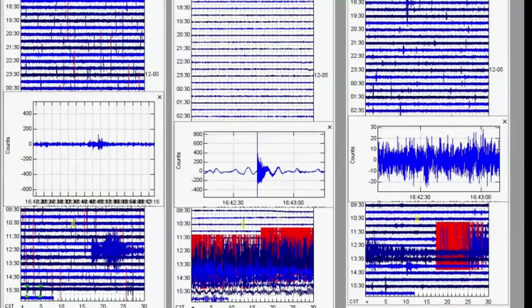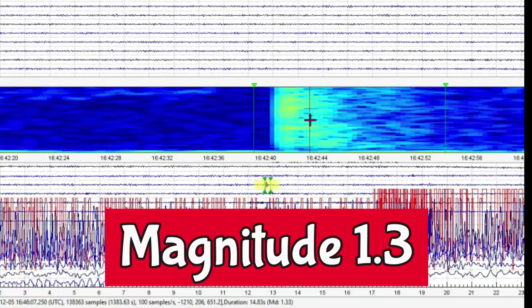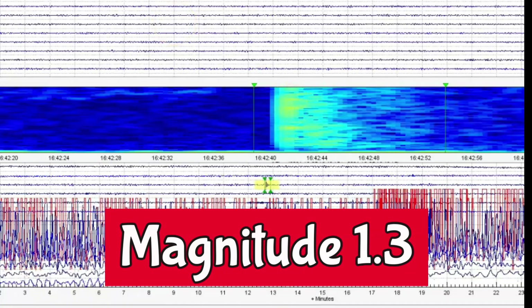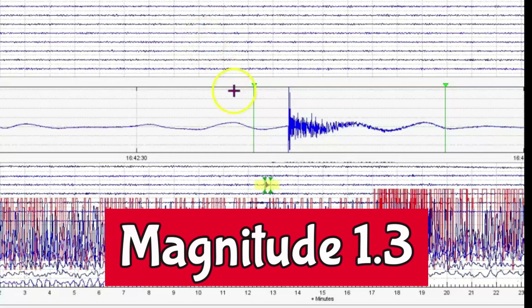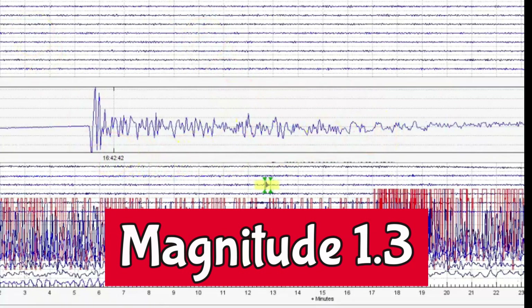The last earthquake they are reporting was at 16:42:30 Universal Time — that would be 10:42 AM local time. Looks like Denny Creek is the best signature. We know that USGS often downgrades them, but it's not a 0.4 — it's a 1.33. We'll extract that from the signature. Yeah, more fault movement.